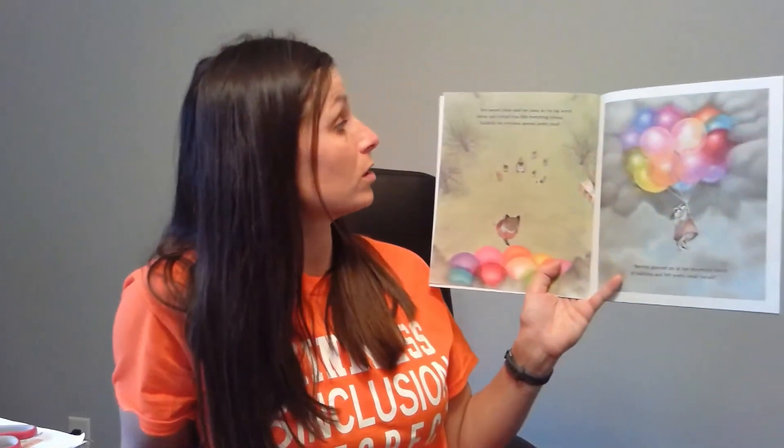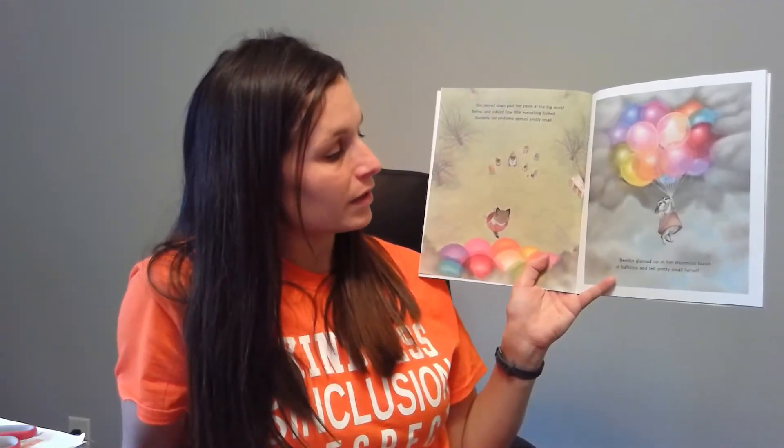She's getting stuck in a rain cloud. She peered down past her paws at the big rope below and noticed how little everything looked. Suddenly her problems seemed pretty small. Bernice glanced up at her enormous bunch of balloons and felt pretty small herself. So who's in the story? Bernice. And what's happening? She is floating through the air with her balloons, looking down and seeing all of her friends below.